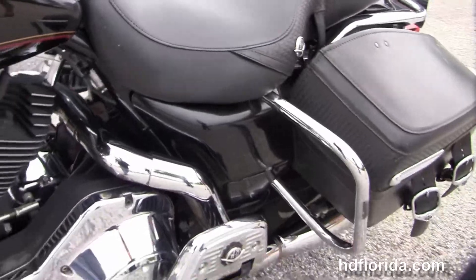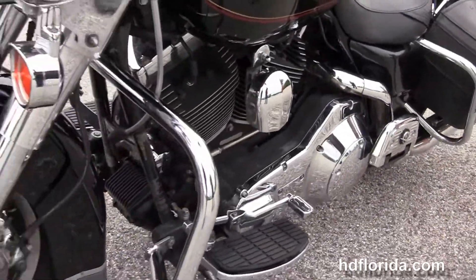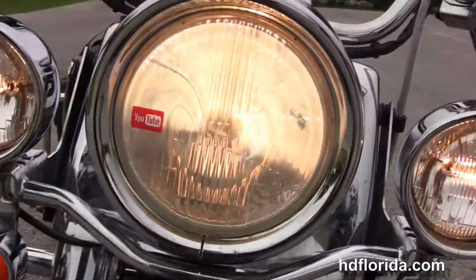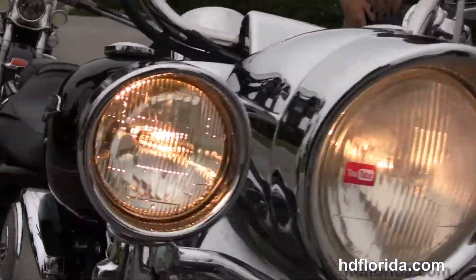This bike is in black, has the upgraded shift pegs. Out front here we have the classic headlight nacelle with the chrome passing lamps with the upgraded trim rings all the way across.